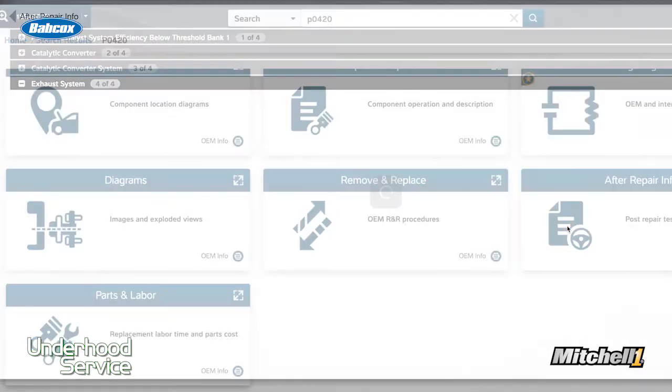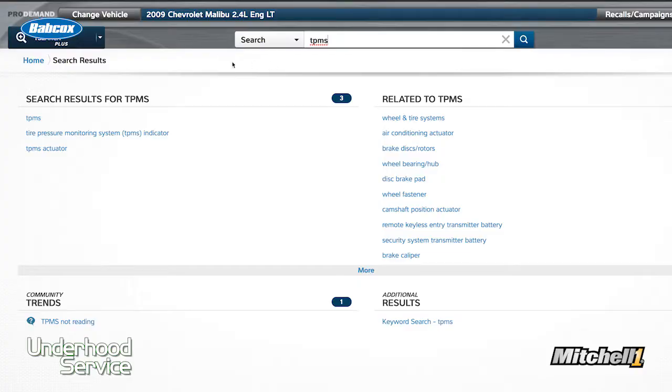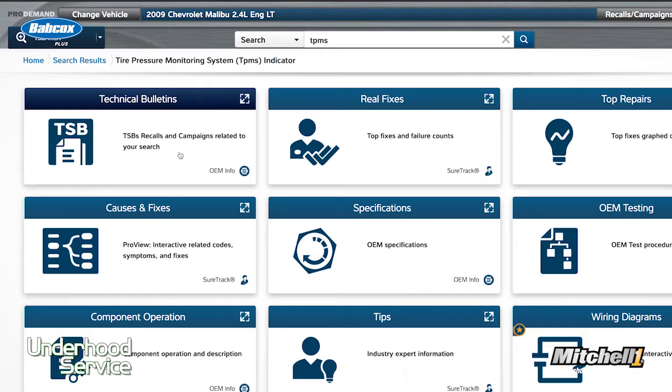With some service information systems, they actually create a section for that particular component or repair that tells you how to confirm that that check engine light is out. This can include the OE procedures to confirm the repair, reset the monitors, and carry out a monitor for a vehicle — like, let's say, an oxygen sensor. Or, in the case of TPMS, it may have the test drive that you need to perform to turn that TPMS light out.